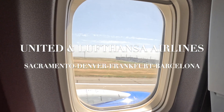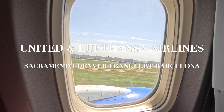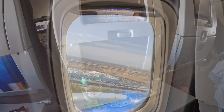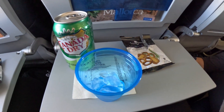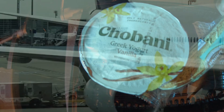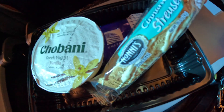The flight schedule was through United with their partner airline Lufthansa. The flight class of service we took is economy all the way. Both airlines served snacks and only one warm meal was served during the whole flight.